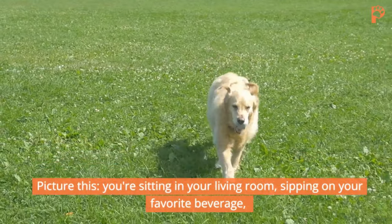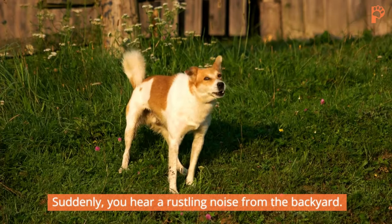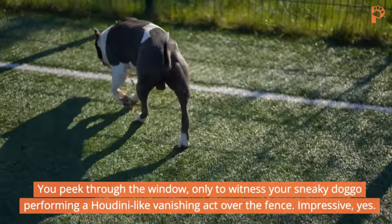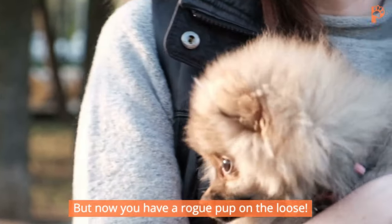Picture this. You're sitting in your living room, sipping on your favorite beverage, enjoying some iPad Guides videos on YouTube. Suddenly, you hear a rustling noise from the backyard. You peek through the window, only to witness your sneaky doggo performing a Houdini-like vanishing act over the fence. Impressive, but now you have a rogue pup on the loose.